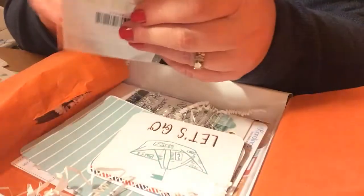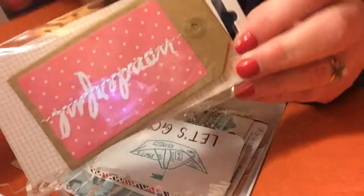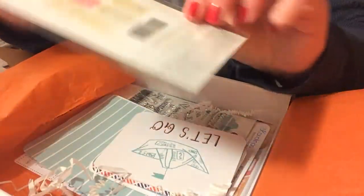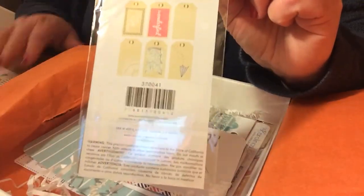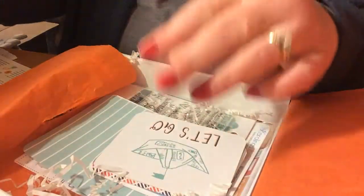I also got some tags. These are really cute. They're great for pocket letters, cards, scrapbooking — whatever you want to do with them.